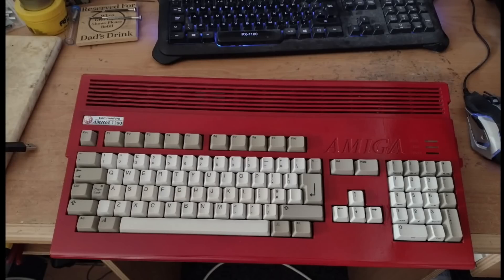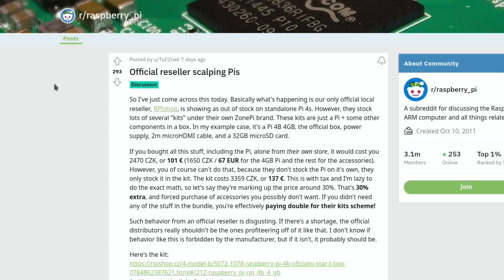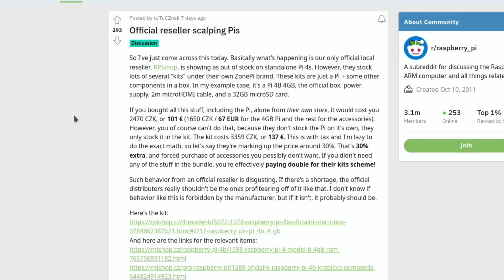This came up on Reddit: 'Official reseller scalping Pis.' Their only official local reseller is showing out of stock on standalone Pi 4s, but they stock lots of kits under their own brand. In one example, a Pi 4 4GB kit with official box, power supply, 2-metre micro HDMI cable, and 32GB micro SD card - if you bought all this including the Pi separately it would cost 101 euros (67 euros for the Pi plus accessories), but the kit costs 137 euros. That's roughly a 30% markup, which is a shame - though they are a business struggling with limited stock.